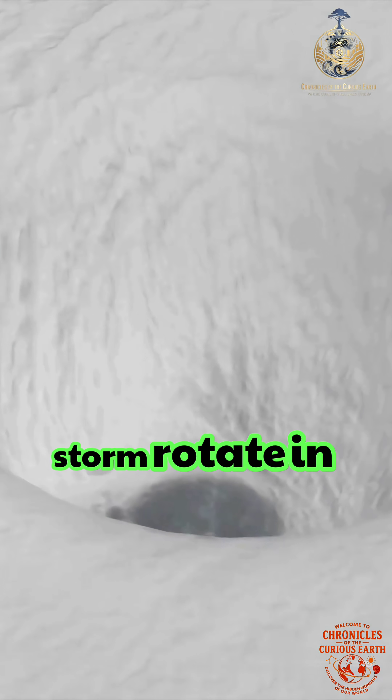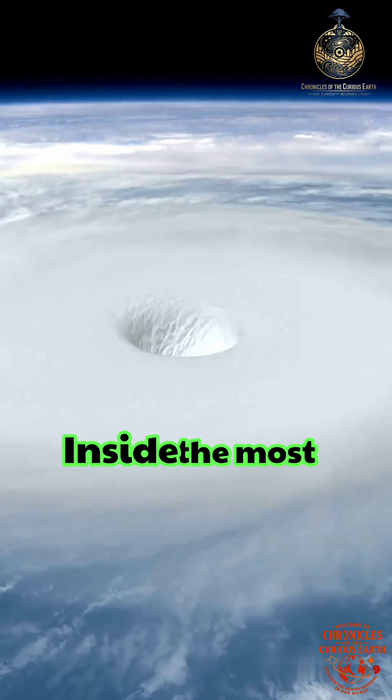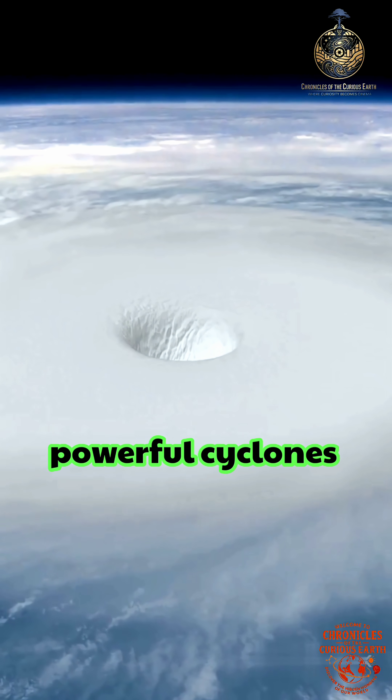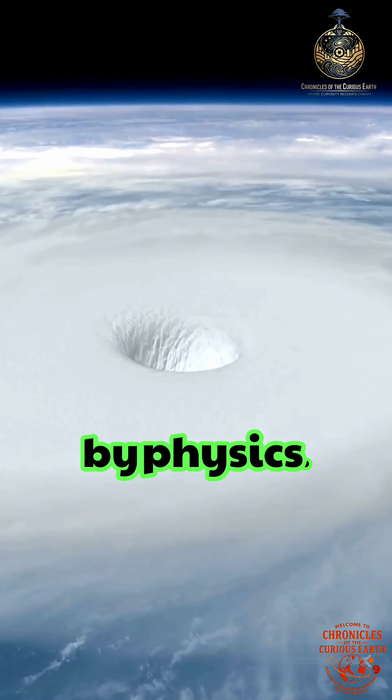How can a single storm rotate in two opposite directions at the same time? Inside the most powerful cyclones on Earth, rotation is not a single motion, but a layered system driven by physics.